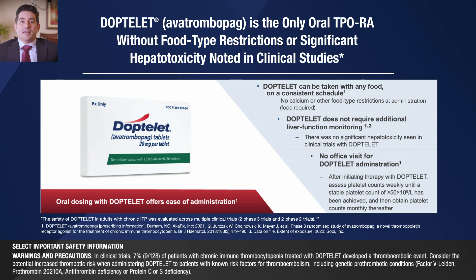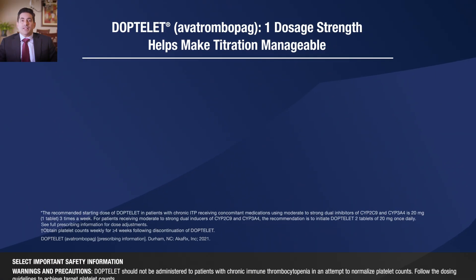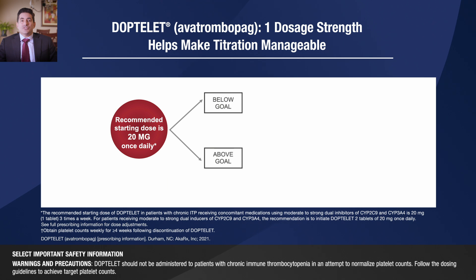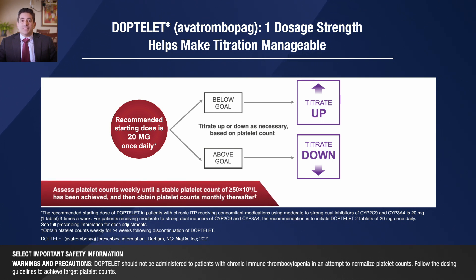As an oral tablet, DopTelit offers ease of administration. Starting at one dosage strength helps make titration manageable. The recommended starting dose of DopTelit is 20 milligrams once daily with food. Titration up or down should be done as necessary, based on platelet count and patient goals. Platelet counts should be assessed weekly until a stable platelet count of 50 or higher has been achieved, and then platelet counts should be maintained monthly thereafter.